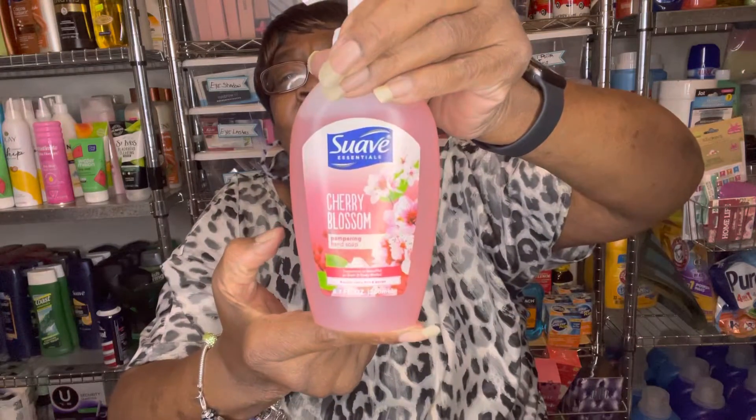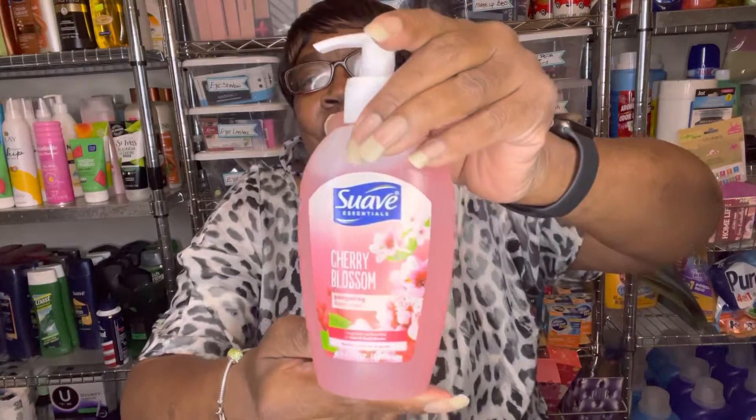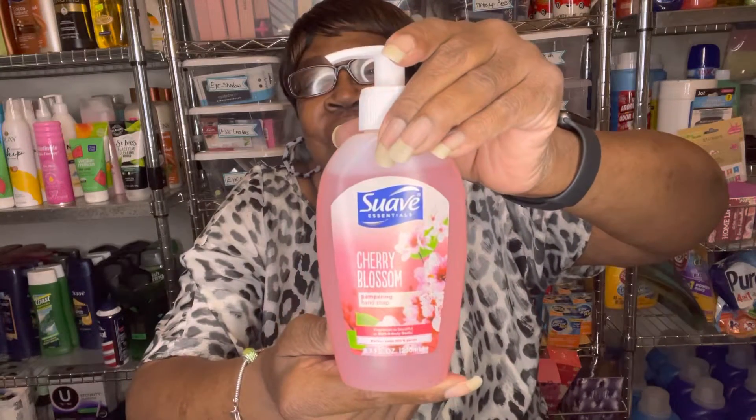They had some new hand soap — this is Suave Cherry Blossom, and it's pampering hand soap. I grabbed this one. It says something on here — it says 'Fragrances as Beautiful as Bath and Body Works.' Look at that! So that's the cherry blossom hand soap.